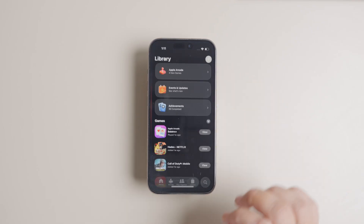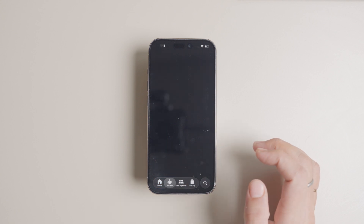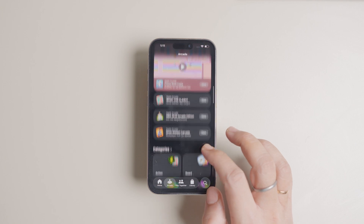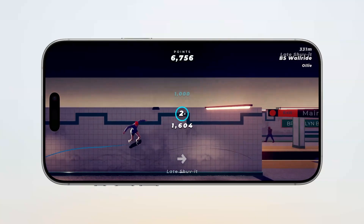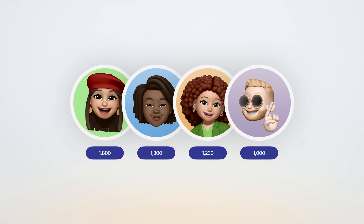And then there's a brand new Games app — your one-stop destination for all things gaming, whether you're discovering new titles, revisiting favorites, or catching up on events and updates. You can even compete with your friends, making gaming even more collaborative and exciting.